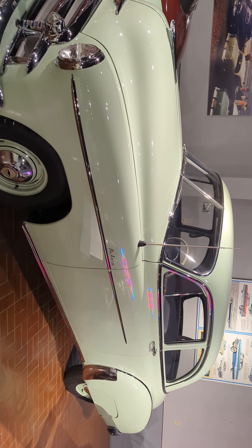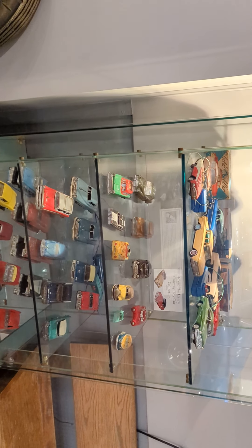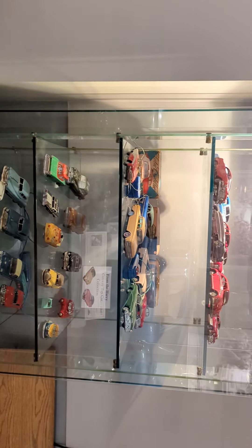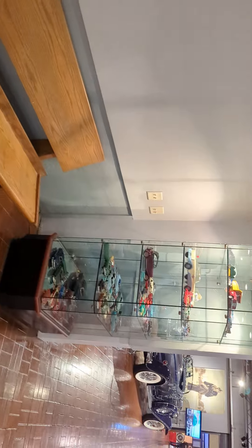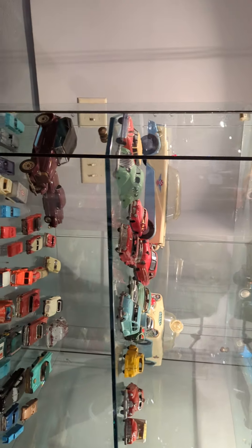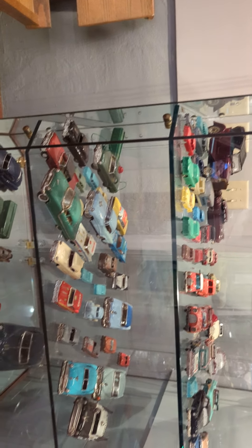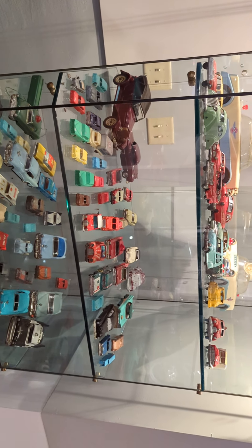And look, here are some collections of toy cars. So if you guys are really careful with all of your toy cars and keep them nice, maybe one day they will be in a museum. I'm gonna stop right here — I love you guys!